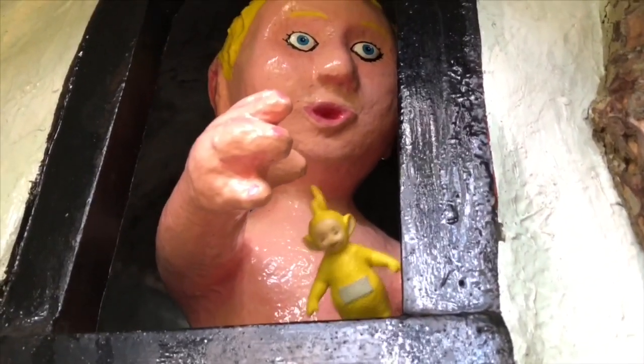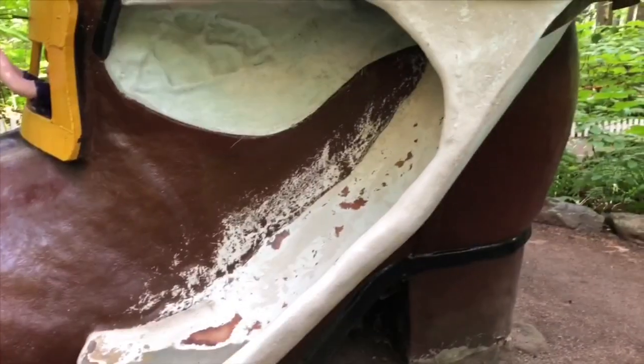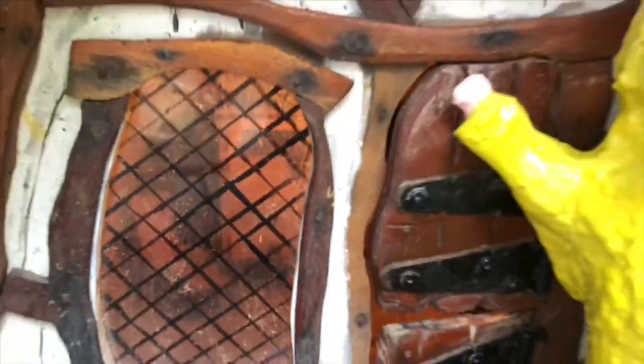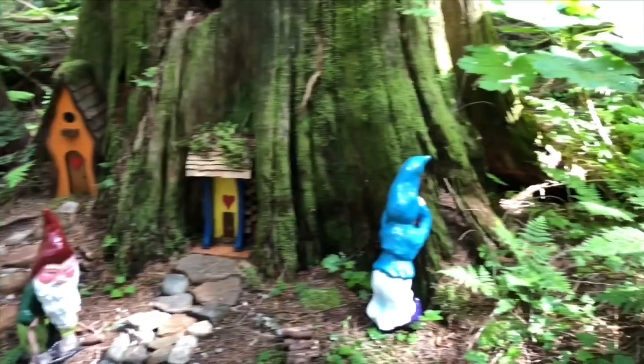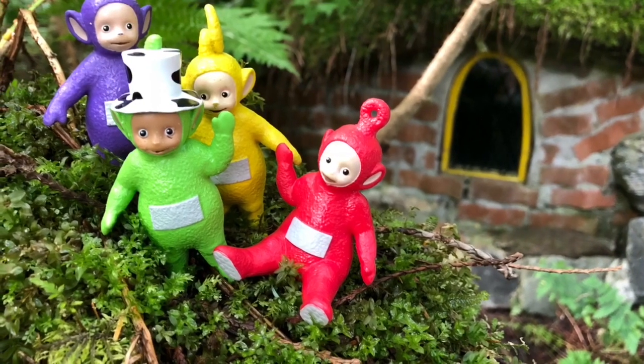Let's see if I can get up the stairs — there's another child, and Lala made it to the top! There's a slide out back. Come on down, Teletubbies. We found another little house perfect for the Teletubbies. This gnome is playing hide and seek by the tree. We had a great day in our magical forest — it's time to leave through the blue tunnel. Thank you so much for coming to Tiny Treasures. Please subscribe to our videos. Goodbye.